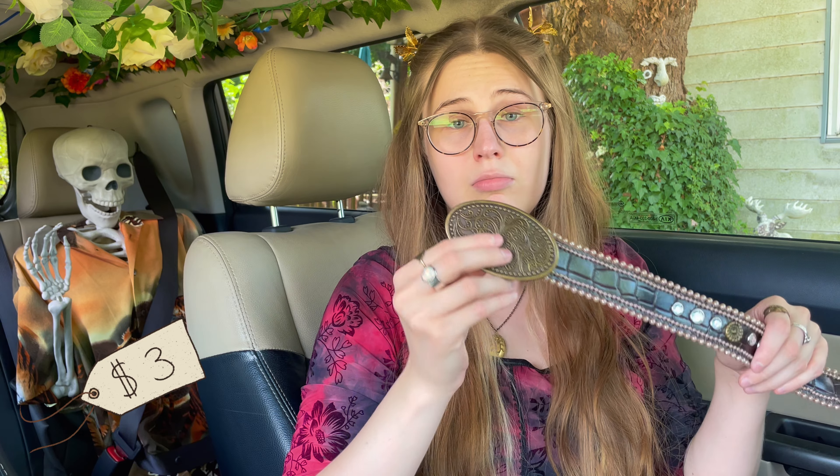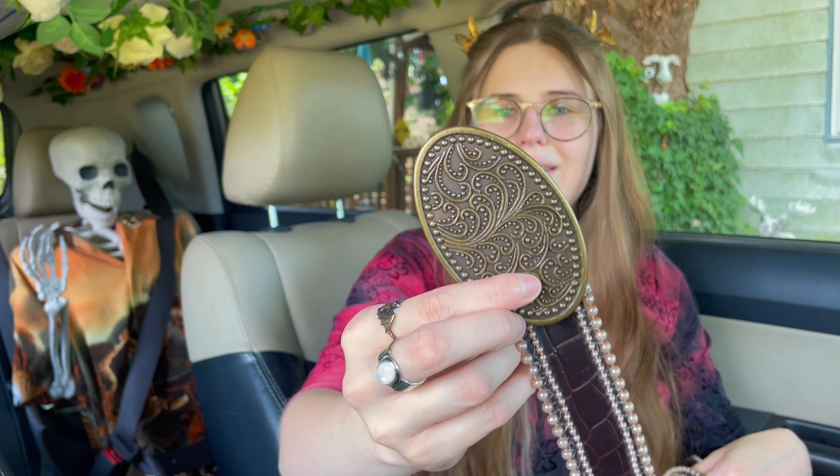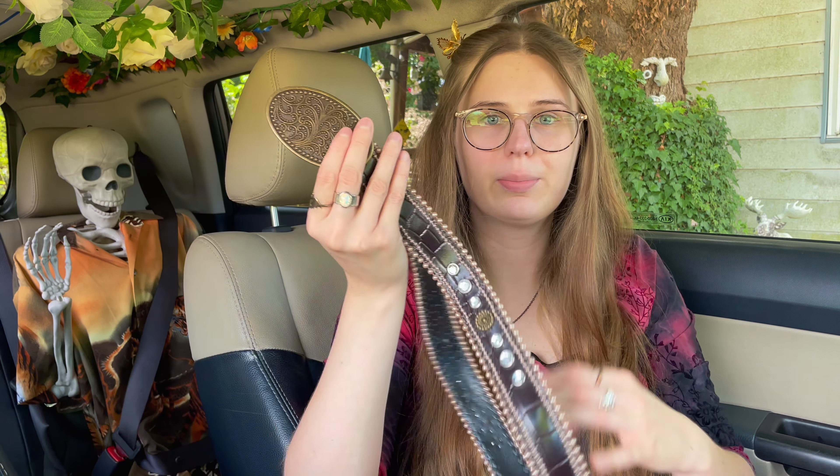Next up we've got this belt — it's cool, it has pearls and bedazzle. It's giving me fairy core and has metal details. The pearls are pink — I don't know if you can tell.